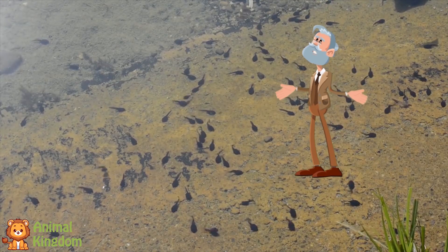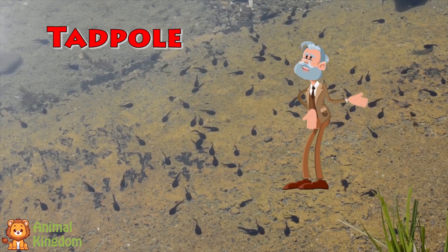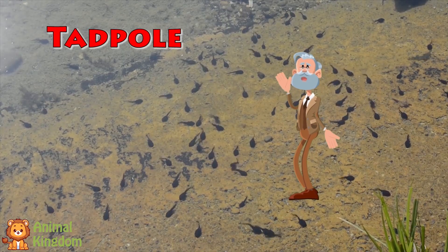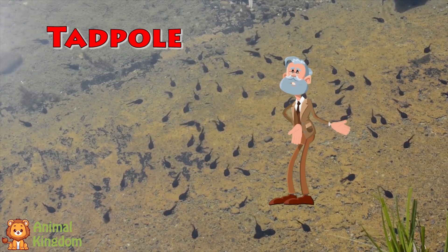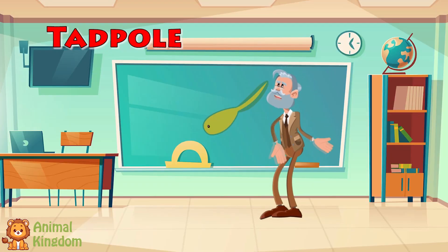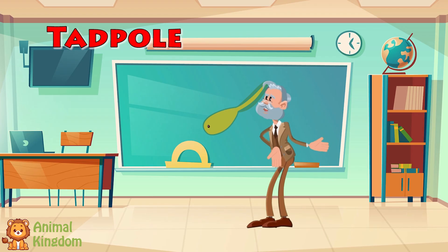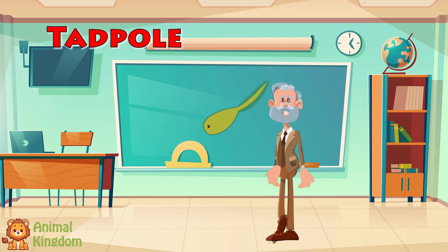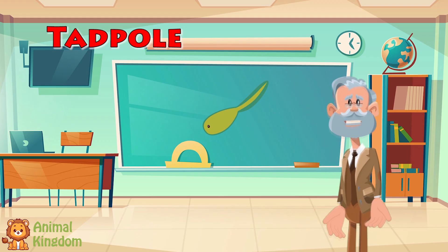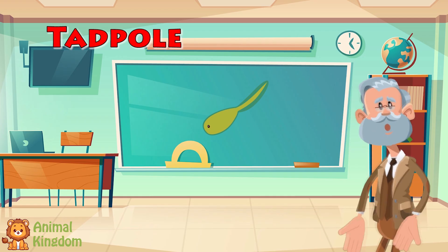Out of the eggs come tiny, swimming creatures called tadpoles. They look more like fish than frogs right now. Tadpoles have long tails, no legs, and they breathe through gills, just like fish. At this stage, tadpoles munch on pond plants, algae, and other tiny things in the water. They swim and grow, swim and grow.